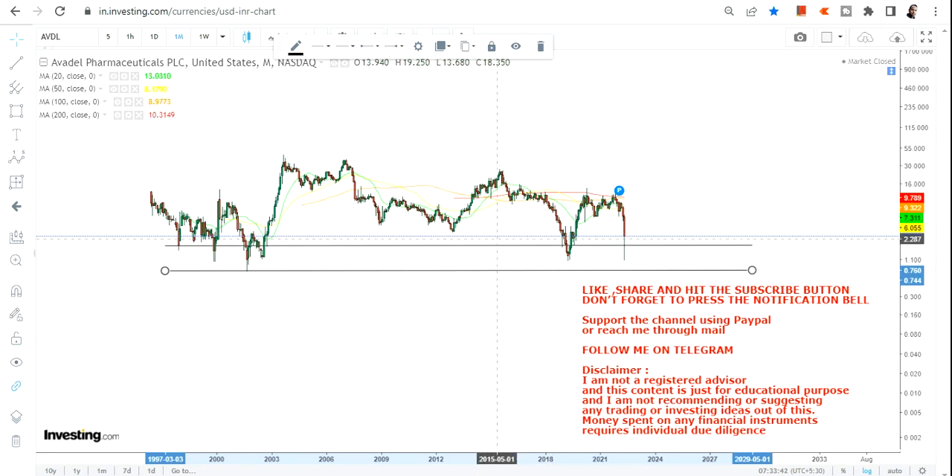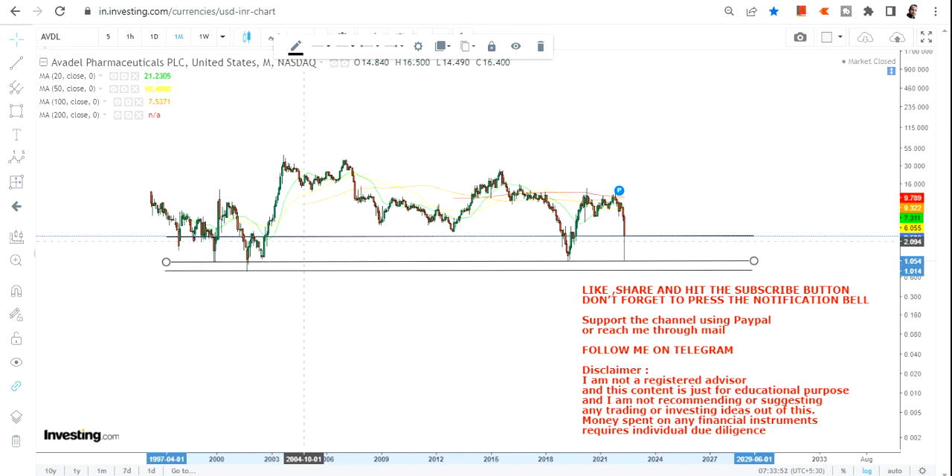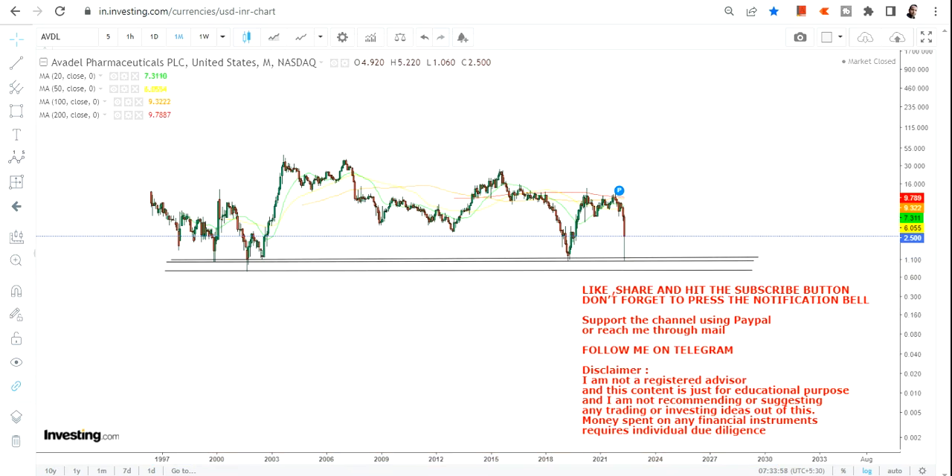It was a perfect time when the stock tested the lowest end of the range — the biggest support level as far as the overall price chart of Avadale Pharmaceuticals is concerned. As you can see, the levels are pretty much clear on the downside and we had already sensed how this was going to move, and the same thing has happened. Please let me know in the comment section if you saw my previous video and if you made something out of this trade.